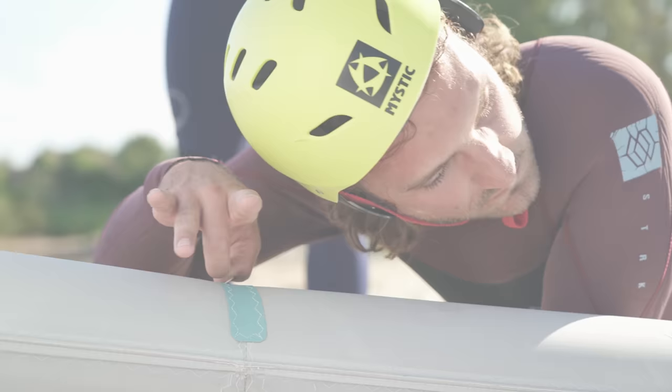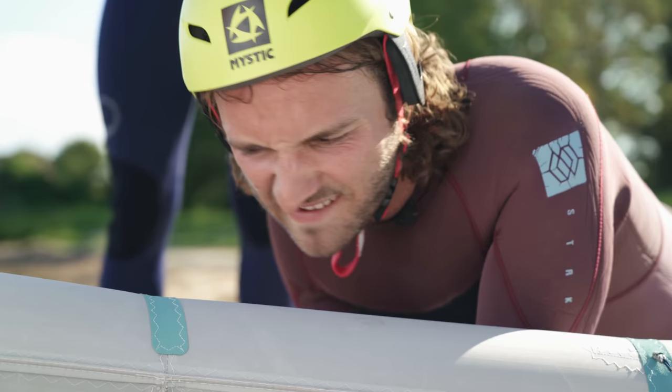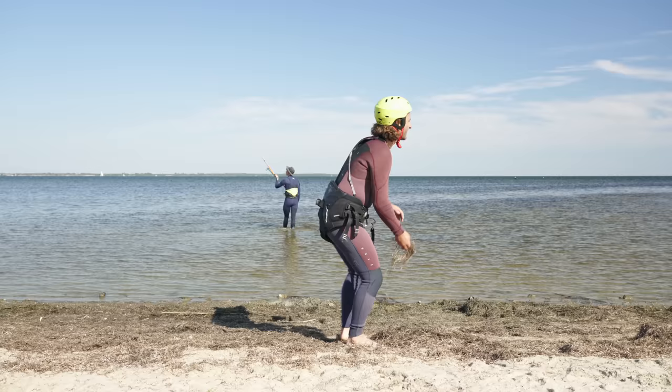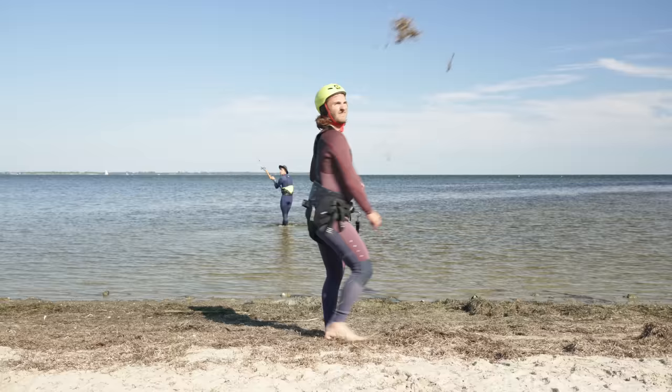Step 1. Take kitesurfing lessons. Learn how to inflate your kite. Make sure to hear the difference between 6.8 and 6.9 PSI.